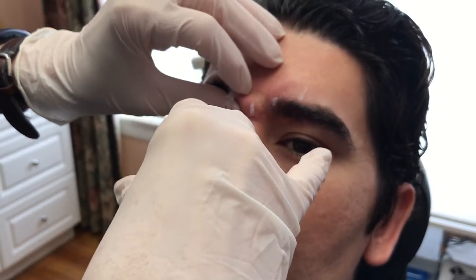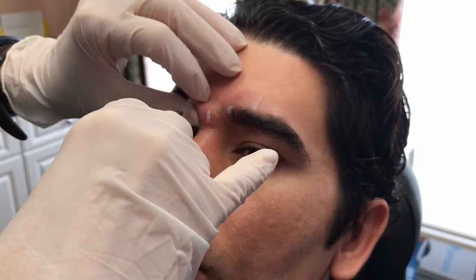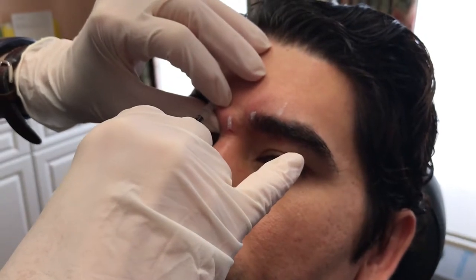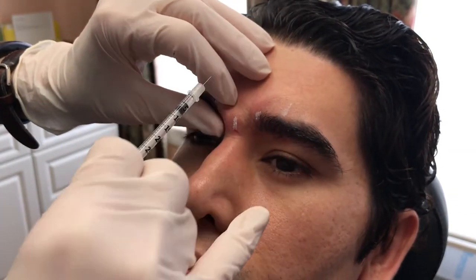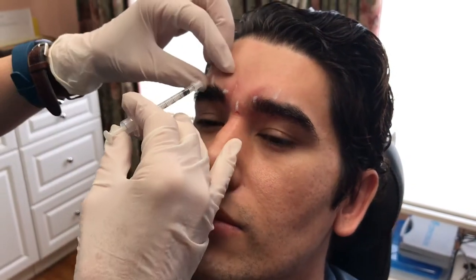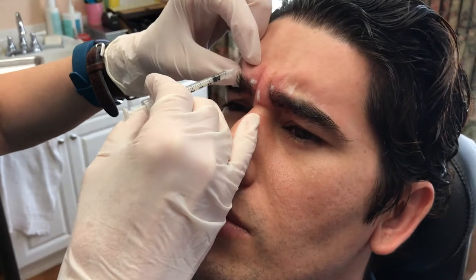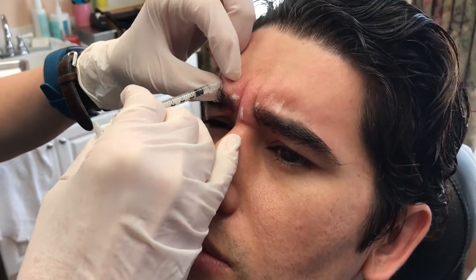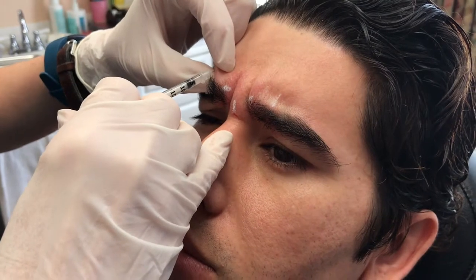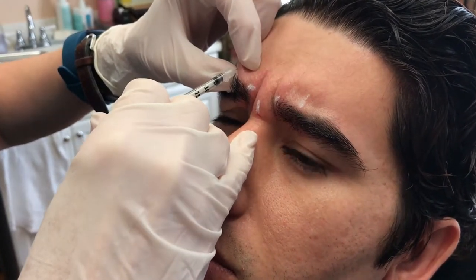So I'm carefully injecting the patient in the areas that I marked, which again is the belly of the procerus, the bellies of the corrugators, and the tail of the corrugator muscles. The patient is really very comfortable, and we do have them animate so as to directly inject them a little bit more precisely.